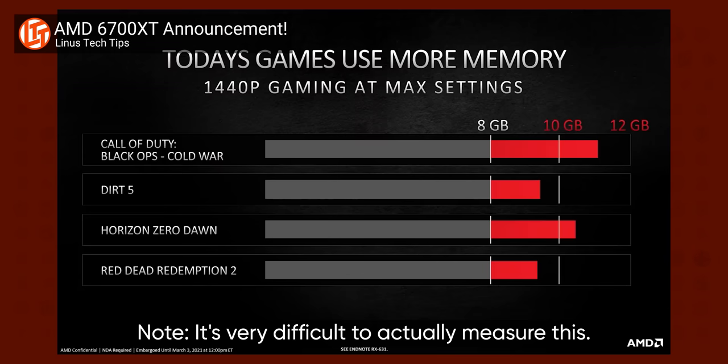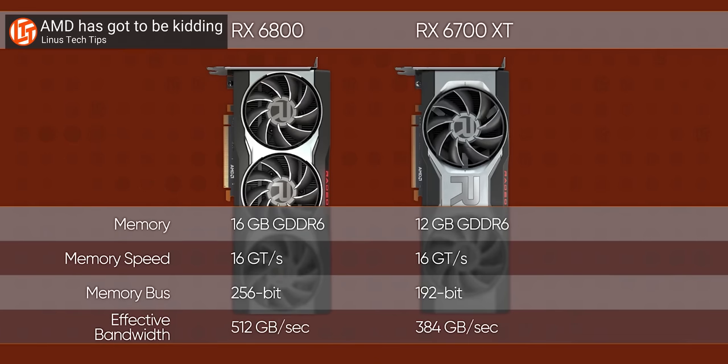That means this card should perform somewhere between the OG 2060 and the Super variant rather than surpassing them, unless you have a specific need for the extra video memory. To account for newer titles with bigger and more varied assets, NVIDIA gave the RTX 2060 some extra memory — not to mention the marketing benefits. 12 gigs puts them on par with AMD, who has been criticizing NVIDIA's lower-end cards for their smaller frame buffers, and helps ensure buyers aren't stuck with all the limitations of a three-year-old design.